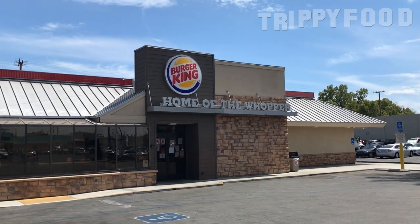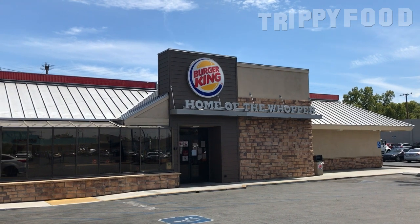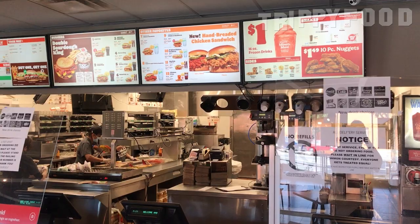Greetings and welcome to another episode of Trippy Food. Today I am at Burger King because Burger King has decided to get into the hot chicken market, or the hot chicken sandwich market.